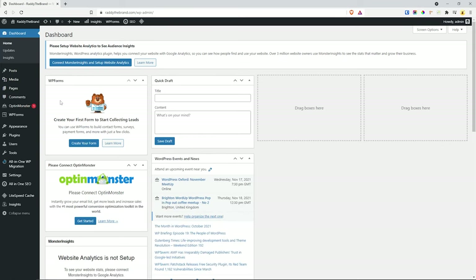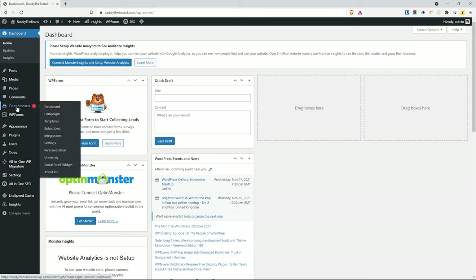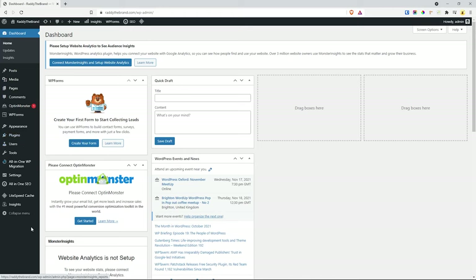To access the WordPress admin dashboard, go to your website URL followed by /wp-admin. Use the username and password we created earlier — admin and the generated password. This is the default WordPress dashboard. On the side we have the dashboard with updates and insights, blog posts, media such as images, SVGs, music and videos, all pages, comments, and plugins including All in One SEO and WP Forms.